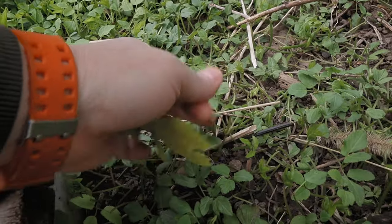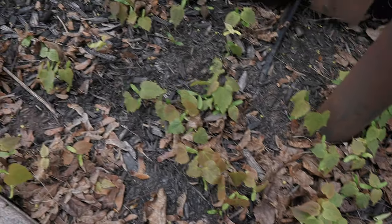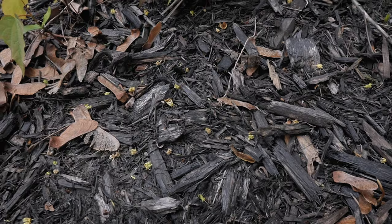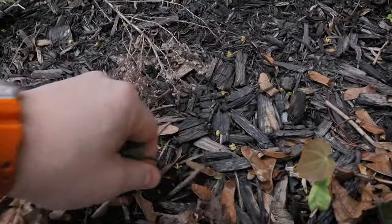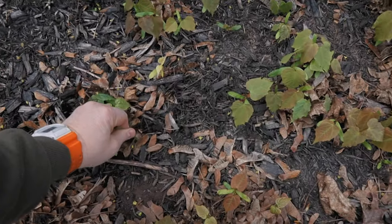We have to remove those maple trees — they're everywhere. There's so many of them, like a whole forest growing. I put that black weed fabric down so weeds don't grow anymore, but then it somehow helps trees grow. There's a big tree there and a big tree there, so of course the seeds fall here — makes sense.